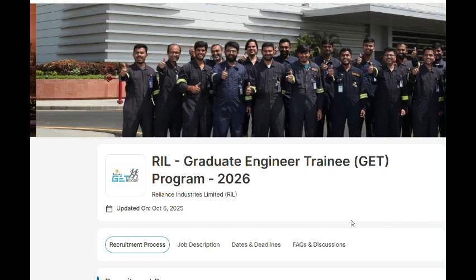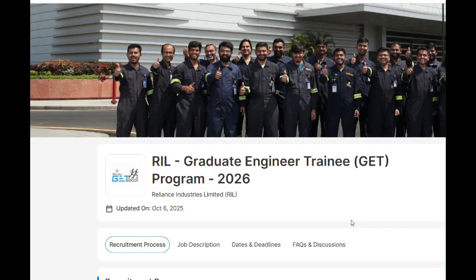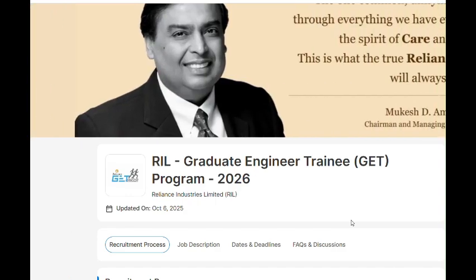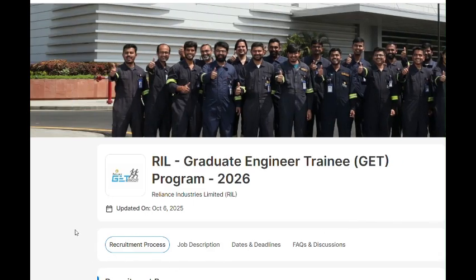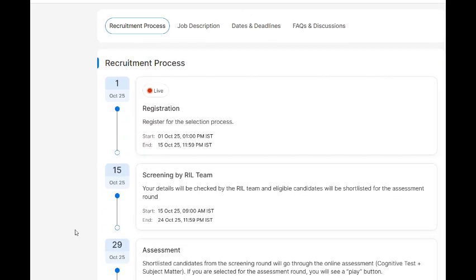After registration, there will be screening by the RIL team. Your details will be checked and eligible candidates will be shortlisted for the assessment round, which will be held from 15th October 2025 to 24th October 2025.